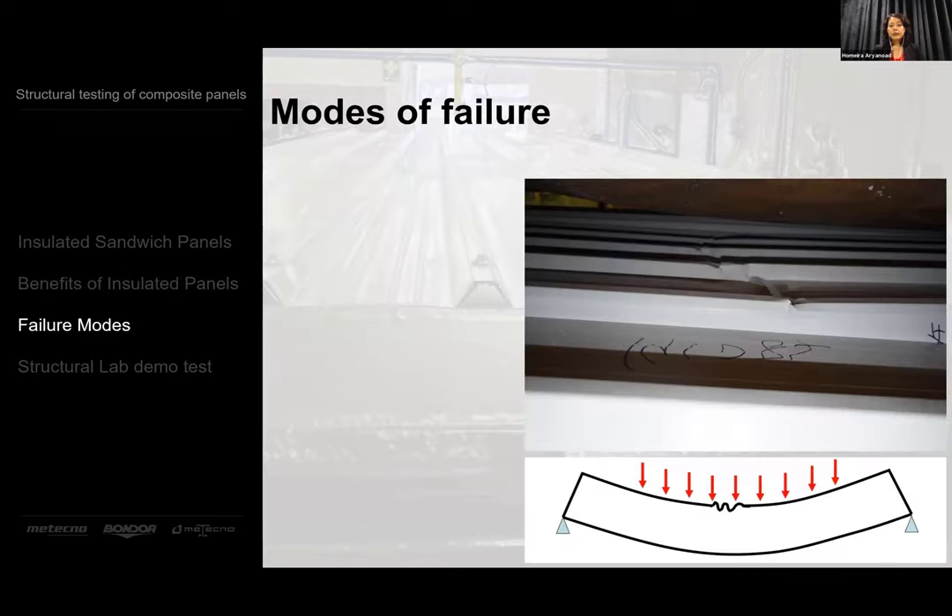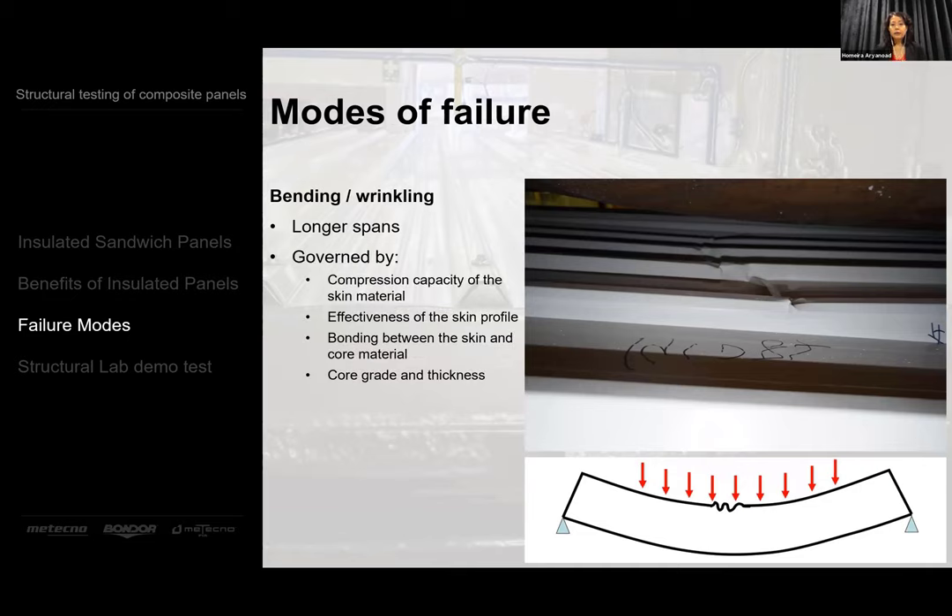Let's look at the modes of failure. The first is bending and wrinkling, which is more prominent in longer spans and is governed by the compression capacity of the skin material, the effectiveness of the skin profile, the bonding between the skin and the core material — because the core actually supports the skin — and the core grade and thickness.